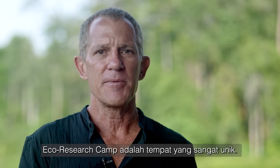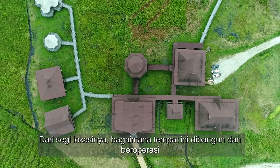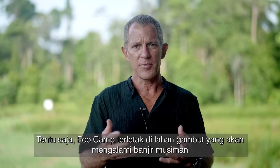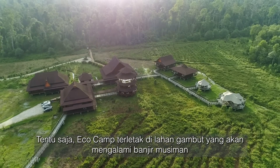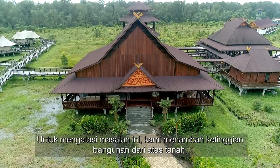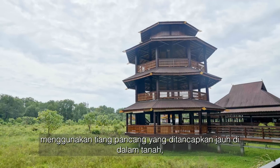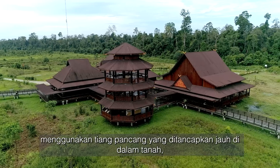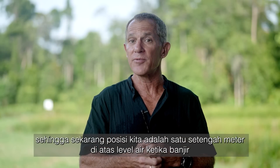EcoResearch Camp is a very unique place — its location, how it was built, and how it operates. EcoCamp is located in peatlands, which flood naturally on a seasonal basis. To avoid this issue, we've elevated the entire camp above the ground using piles, which are driven deep into the soil, and we're now positioned one and a half meters above the flood stages.